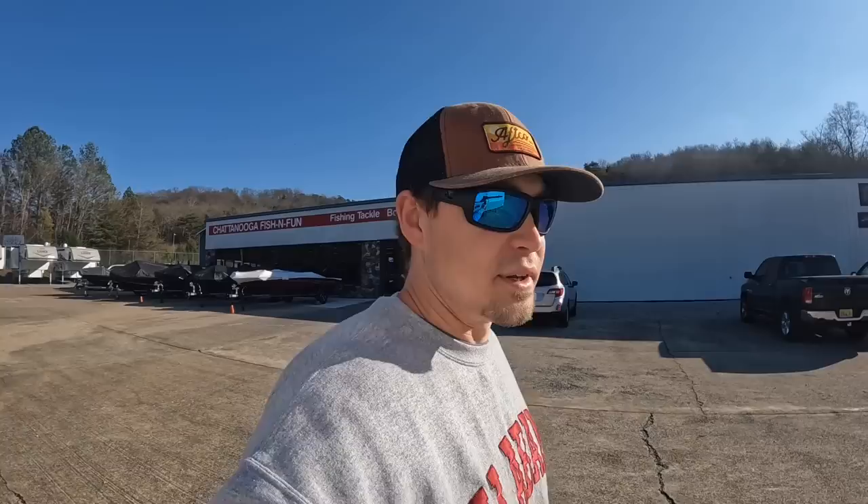That's all I've got for you. We finally got a sunny day after two weeks straight of rain, so my butt's out here doing videos. Until next time, take care, stay safe, and I'll catch you on the next one.